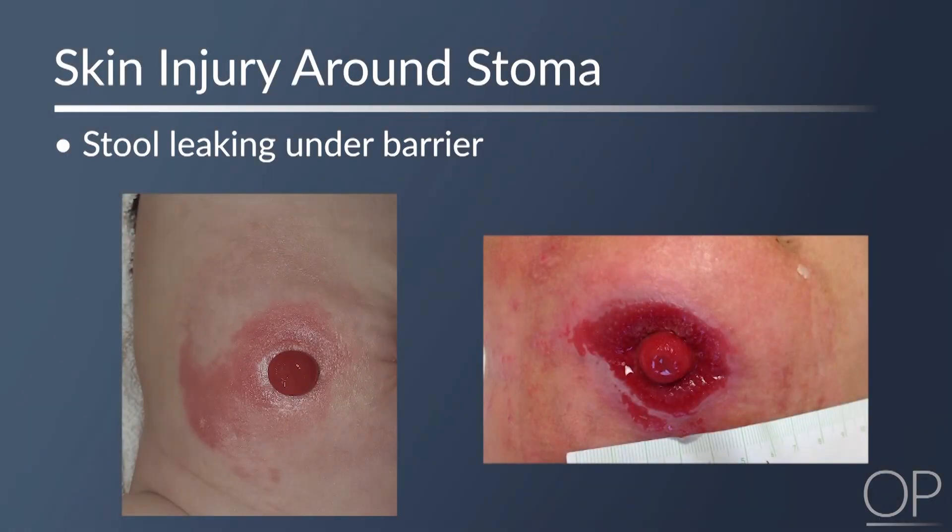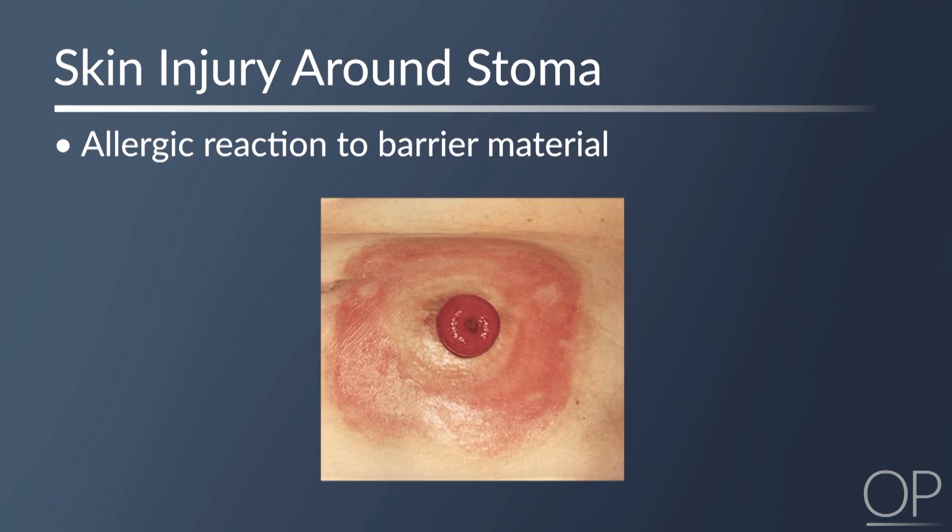The most common type of skin injury seen in the skin surrounding the stoma occurs from stool leaking under the barrier. The skin under the barrier can be erythematous and become macerated and a rash may form. Another type of skin damage that can occur is from patients having a reaction to the materials that some barriers are made from.